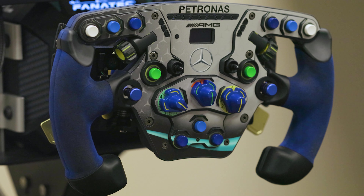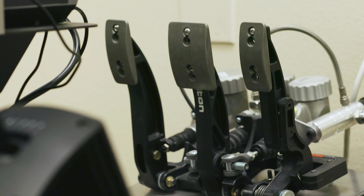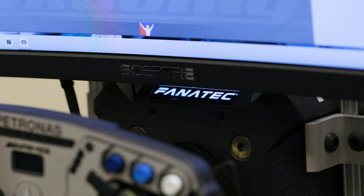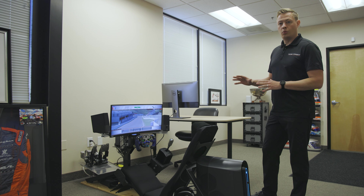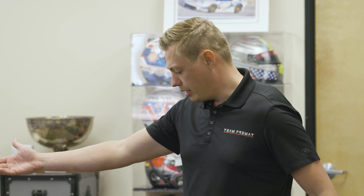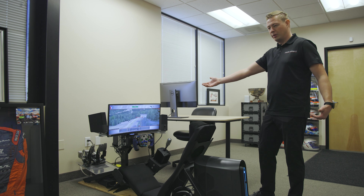Everything you see here is probably the highest grade you can find for simulators. The pedal set is what you would find in a real race car. The steering wheel is hooked up to a direct drive so the feedback is really good and very precise. The seat position is really equal to what you would see in a formula car. It looks like an ironing board but it's actually a lot more comfortable than most people think.